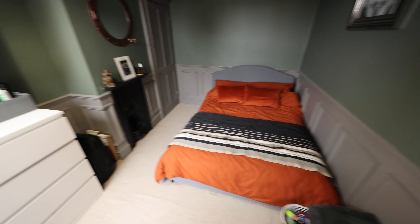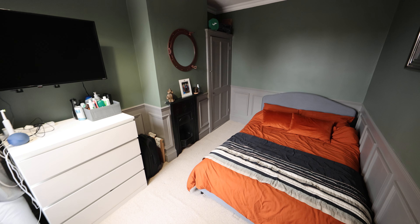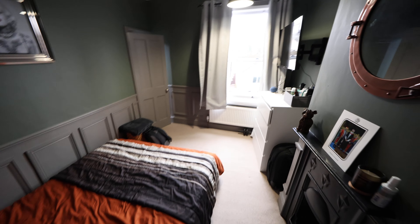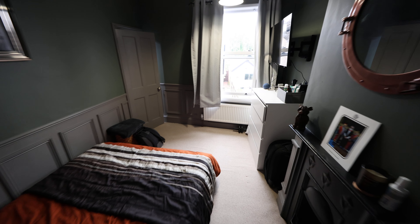Then as we go back out onto the landing we have bedroom number two, nicely decorated with a storage cupboard to the side of the chimney breast and a sash window looking out into the rear garden.